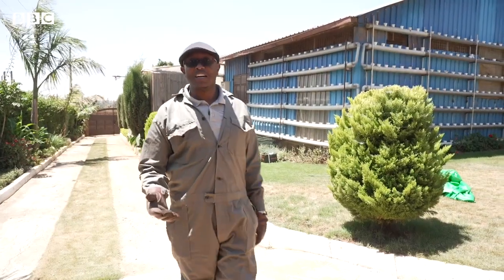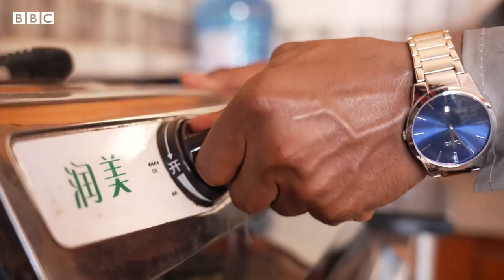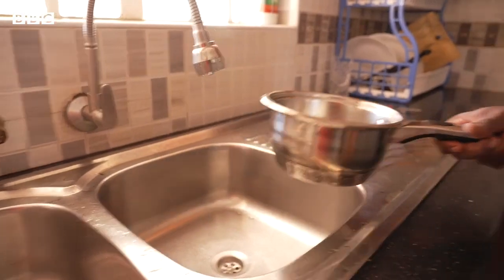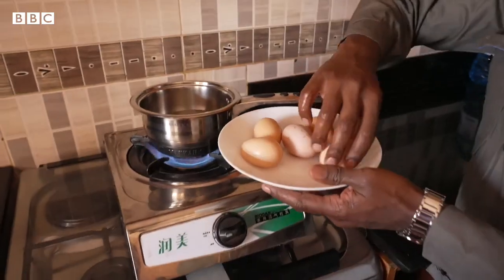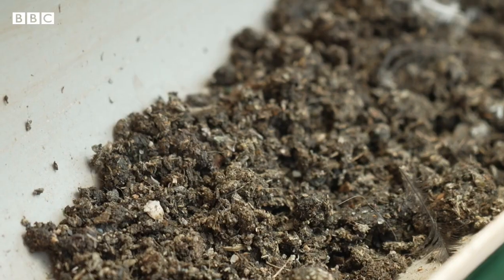Now I need to show you how biogas powers my house — come with me. This gas we use to cook literally everything. I don't need to worry about running out of gas or not having money to buy gas, as long as my chickens keep on pooing.